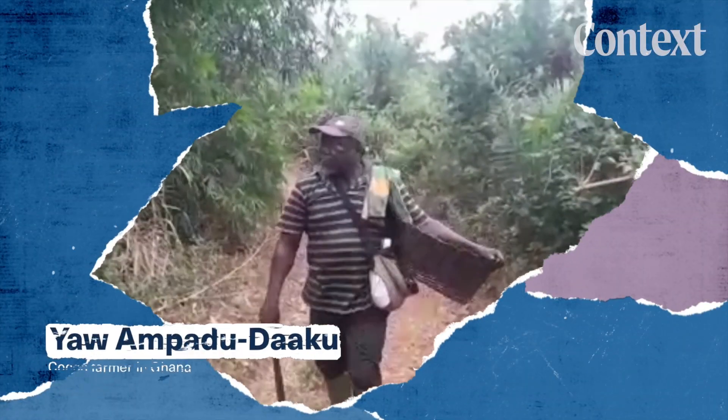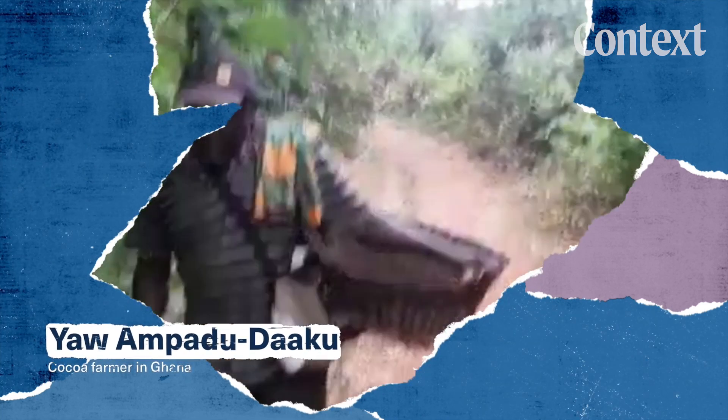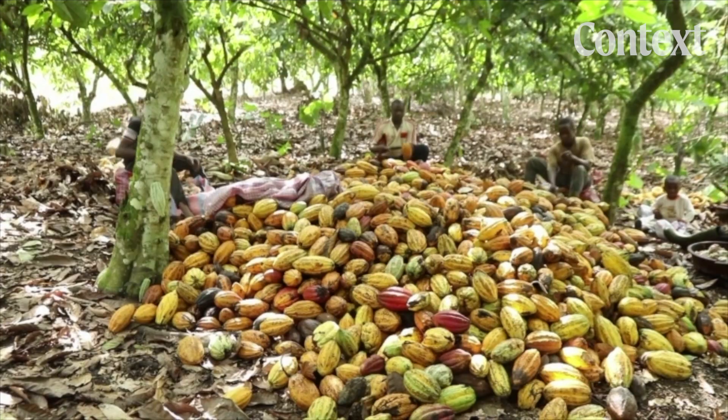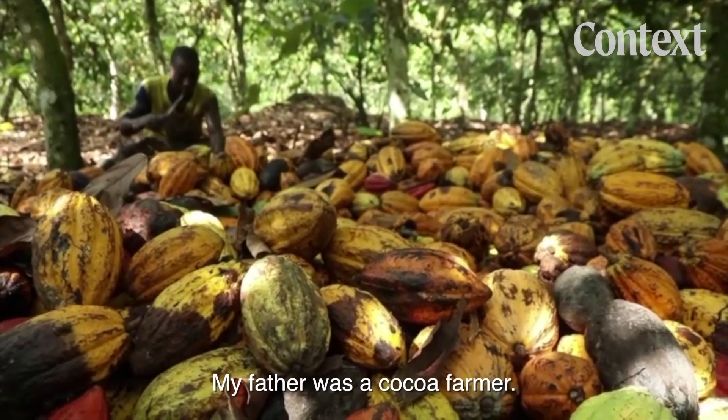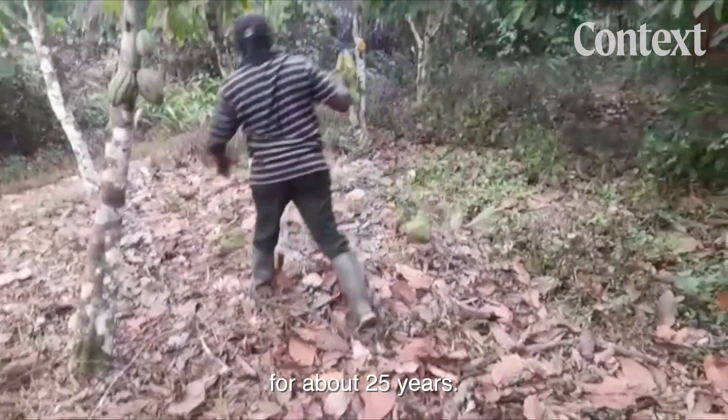This is Yang Ampatu Taku. He's a 63-year-old cocoa farmer in Ghana, the world's second biggest cocoa producer. Millions of farmers like him run small parcels of family-owned land. His father was a cocoa farmer, and he has been a cocoa farmer for over 25 years.